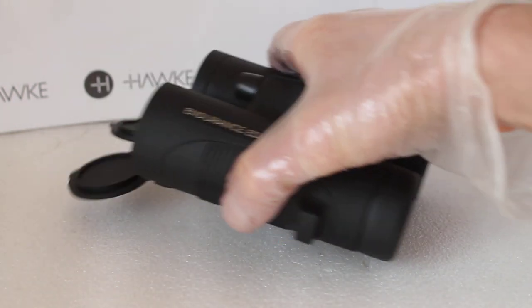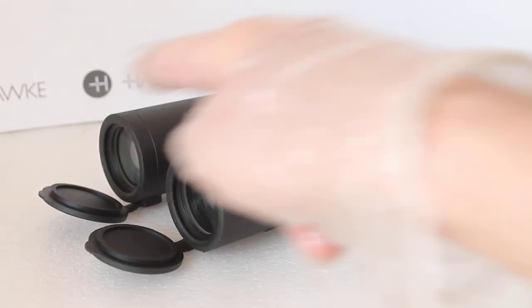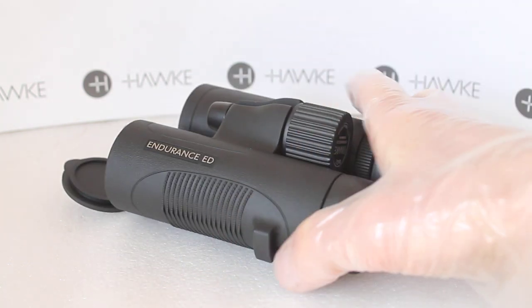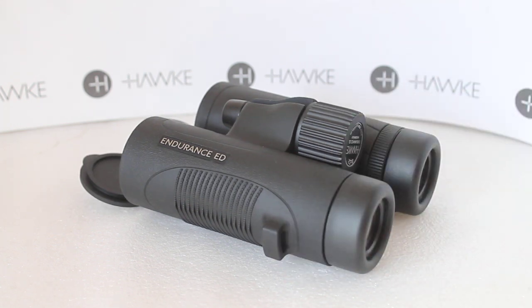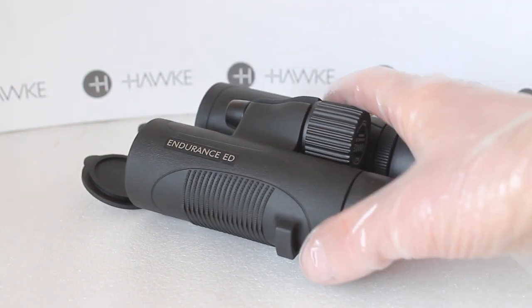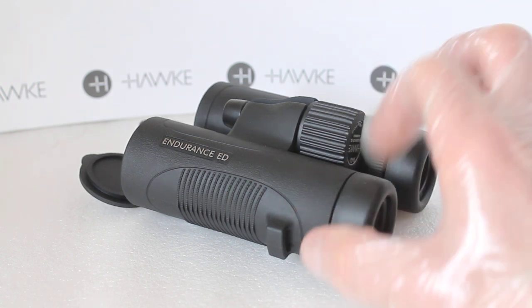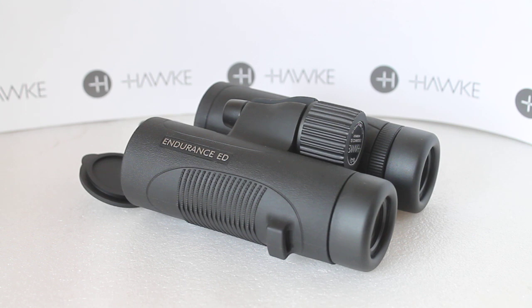Then we go on to the Hawke Endurance ED — as you can see I've still got the lens caps on here because these are the only ones in the current Hawke range where you can't completely remove the lens caps. Pretty much the same form factor as the Nature Trek, available from 25mm, 32mm, 42mm, 50mm, and 56mm models. Be aware that the 56mm model is not ED glass. Compared to the Nature Trek, these are ED glass — extra low dispersion — meaning light scatters less, so you get a sharper image with less chromatic aberration or colour fringing. For example, if you're looking at a bright swan against a dark background you might just see a little bit of a purple or red line around the edge of the swan.